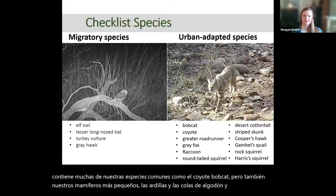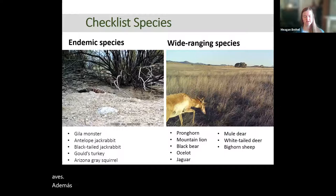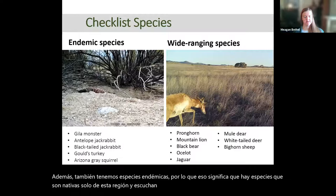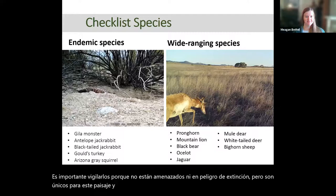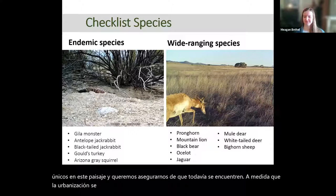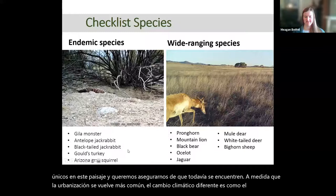We also have endemic species — meaning species that are native only to this region, the Sonoran Desert and Sky Island region, and not really found outside of it. These are important to keep an eye on because while they're not threatened or endangered, they are unique to this landscape and we want to make sure they're still being found as urbanization increases and climate changes. These include the Gila monster, jackrabbits, Gould's turkey, and the Arizona gray squirrel.